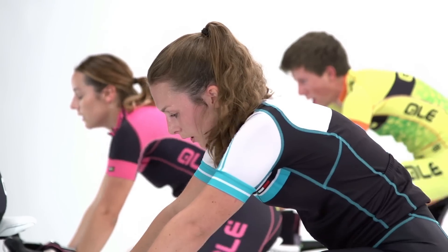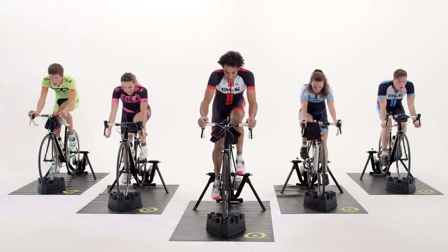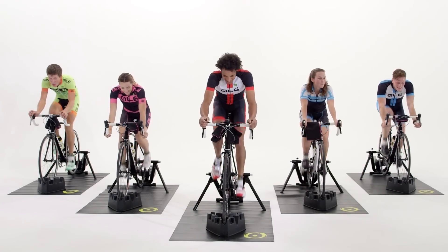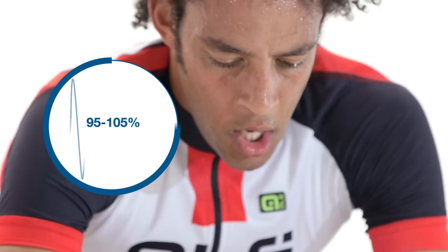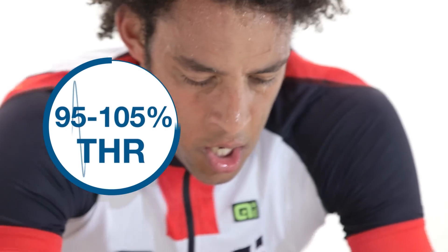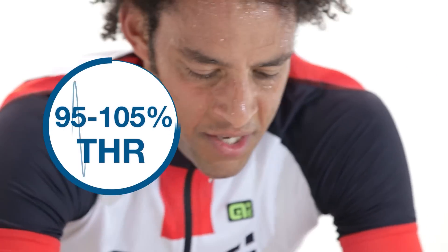In Zone 4, conversation while riding will be almost impossible, and your breathing will be heavy but not strained. You will be feeling the lactate burn, and it will require concentration and determination to stay in this zone. These efforts usually last up to 2 by 20 minutes, and it can be hard to do back-to-back days. Zone 4 is 95–105% of THR, but it may take a few minutes for your heart rate to rise to this level.